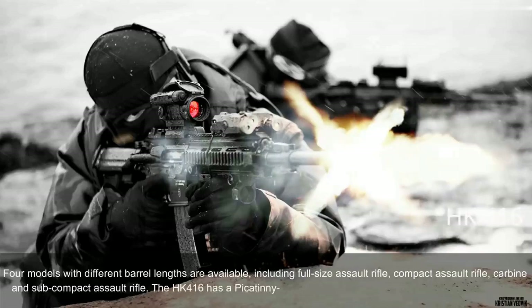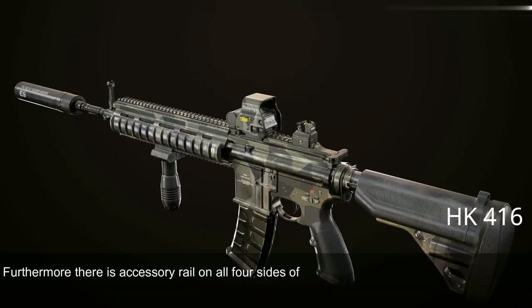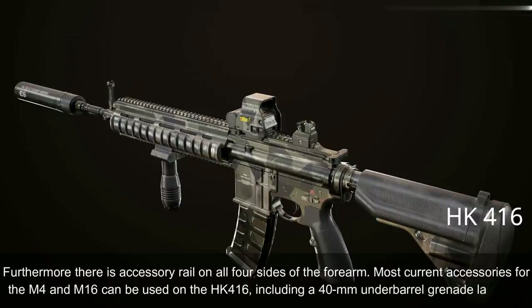The HK416 has a Picatinny-type scope rail and can be used with various scopes. Furthermore, there is an accessory rail on all four sides of the forearm. Most current accessories for the M4 and M16 can be used on the HK416, including a 40mm underbarrel grenade launcher.